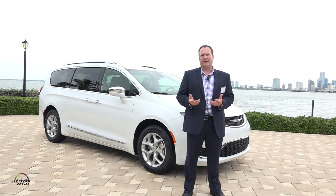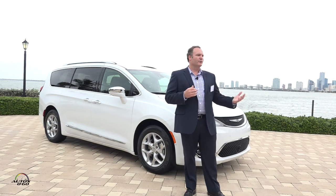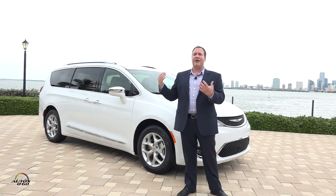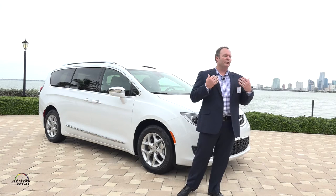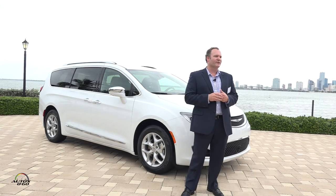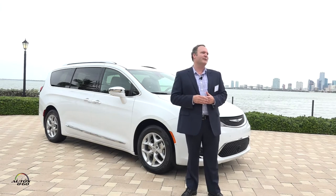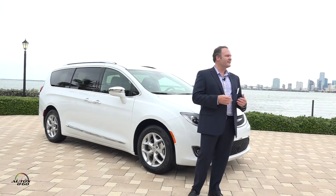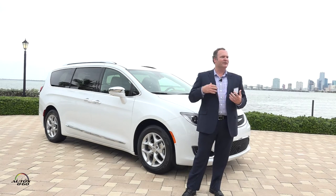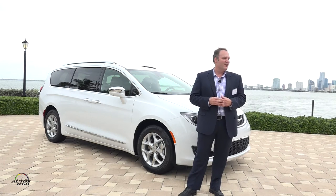Parenting has changed over the years. Parents' lives are chaotic — from taking kids to school, dropping them at after-school activities, doing weekend landscaping projects, and taking short and long vacations. This vehicle really speaks to that. When you look at the marketplace, the previous generation minivan had over 78 segment firsts, and this vehicle alone has 37 minivan segment firsts, which speaks to the name change and our goal to redefine the segment for modern families.